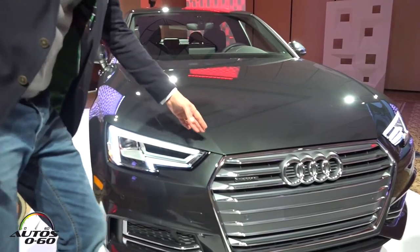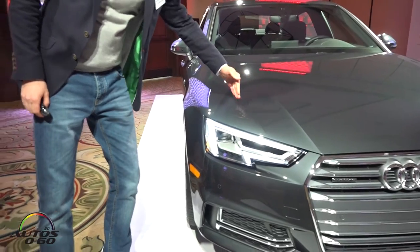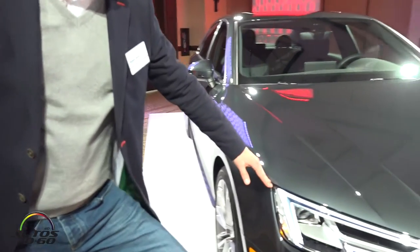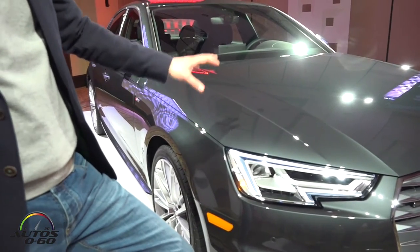The hood is running seamlessly into the fender, so there is no shut line on top of the hood anymore. We move the shut line all the way around, and that's what Philip pointed out last night. The ATT already has it, the R8 has it, so it's like a genetic code coming from our super sports cars into the B segment A4 sedan.